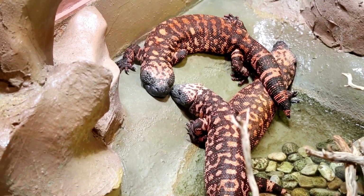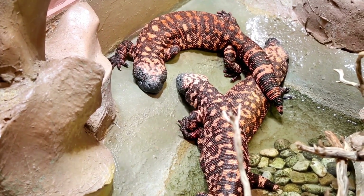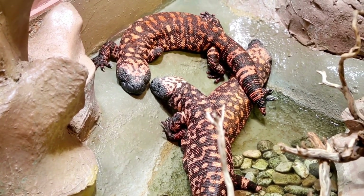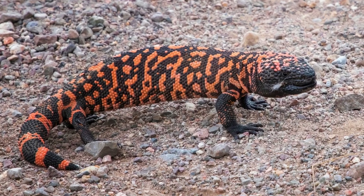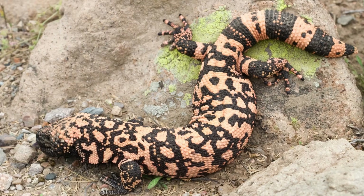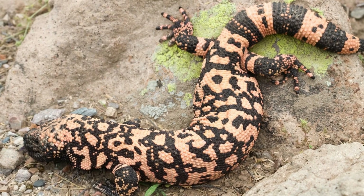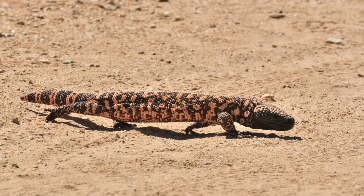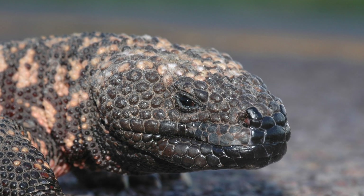Gila monsters spend most of their time underground, emerging only to hunt or bask in the sun. They have a slow metabolism, which allows them to go for long periods without eating, and they store fat in their tails for energy during times when food is scarce. Even though they have a fearsome reputation, Gila monsters are generally not aggressive and will only bite if threatened.